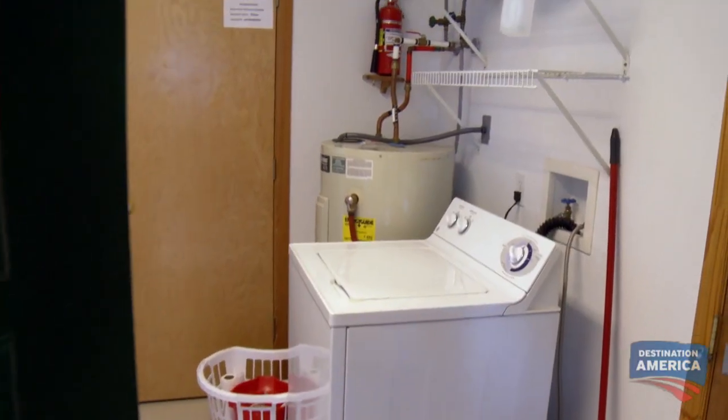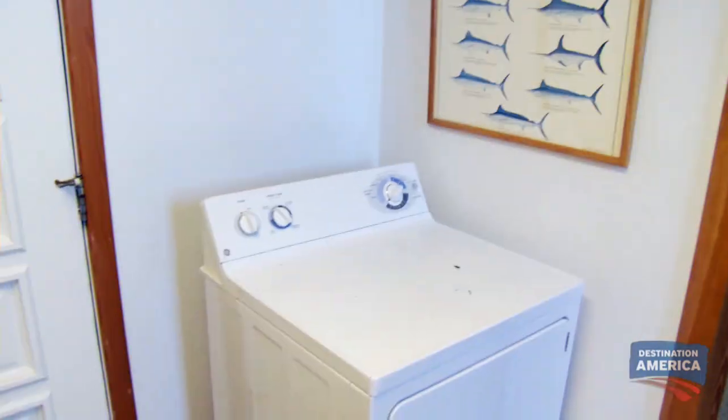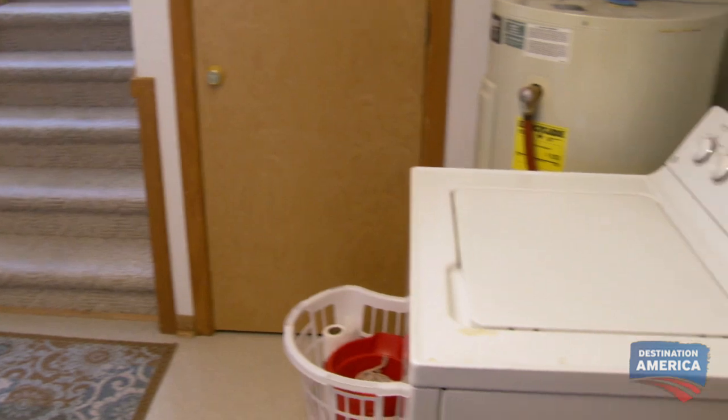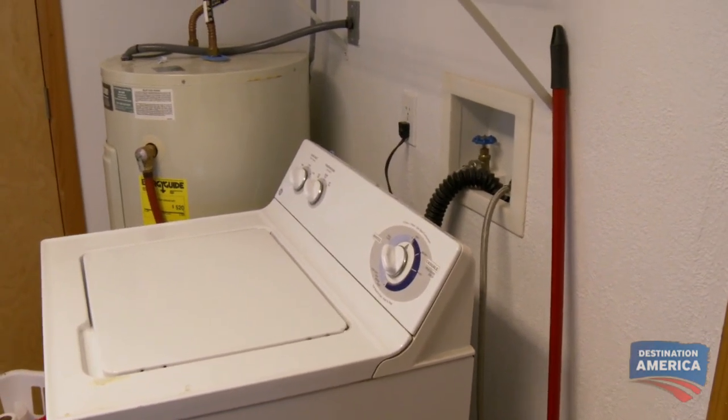It looks like we've got laundry right when you walk in. Your eye is immediately drawn to the plain white washer and dryer. I don't want this to be the first thing that everyone sees as they come into the home — not that nice. The entryway might be a turnoff, but Ross is going to love what's just next door.